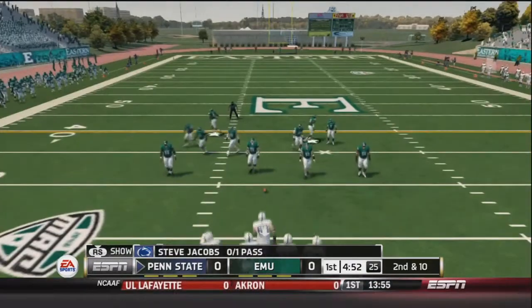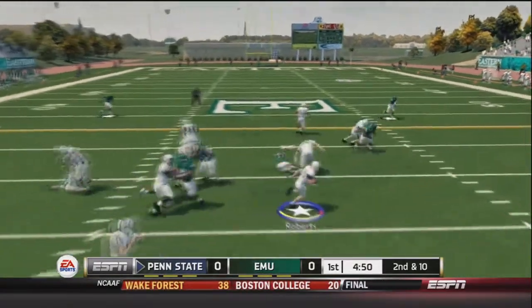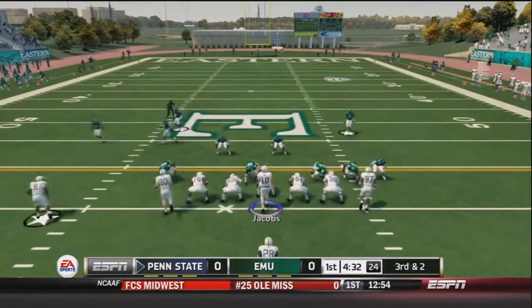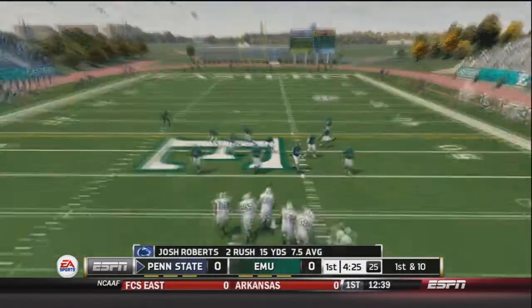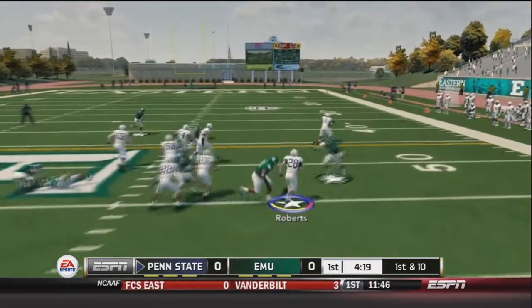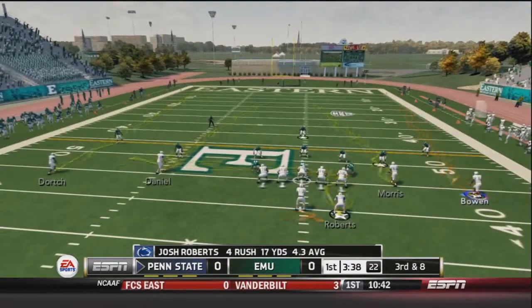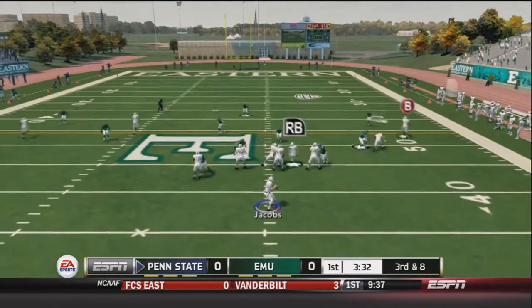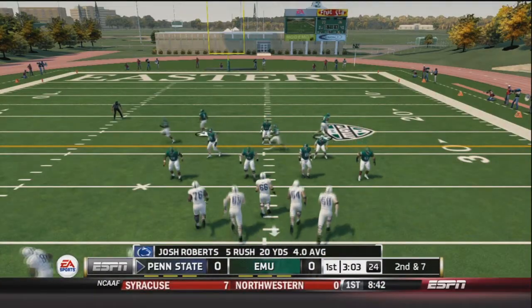After an incomplete pass, it's second and 10. Roberts goes up the gut on a nice draw play for 8 yards, bringing up 3rd and 2. Jacobs hands off to Roberts, who goes up the gut and gets the first down — a nice 7-yard rush. He already has 15 yards on the day. First and 10, Roberts goes right and bowls over somebody for a pickup of 5. But after a 3-yard loss, it will be 3rd and 8. Jacobs looks to change up the route, drops back, fires and finds Bowen for the first down — a nice 15-yard pickup.